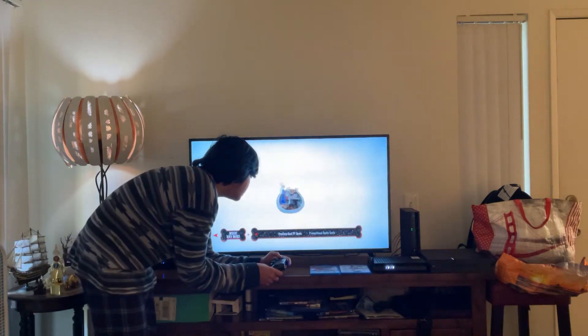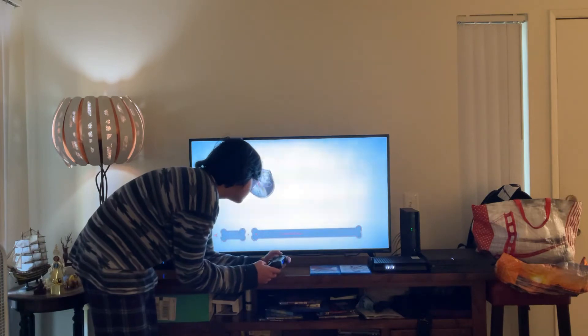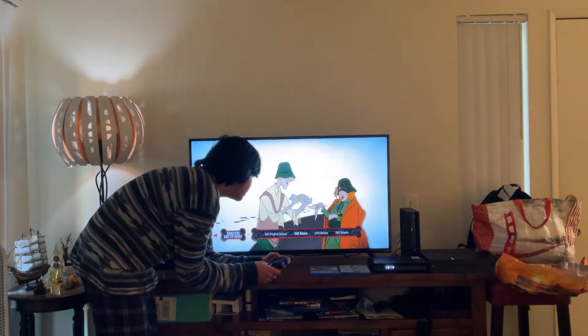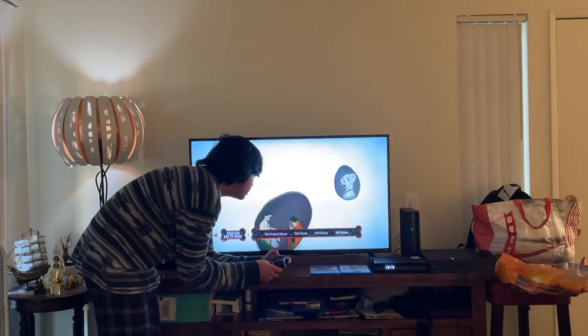Here you get Trailers and TV Spots. Let's have a look. Here you get: 1961 original release, 1969 reissue, 1979 reissue, and 1985 reissue.